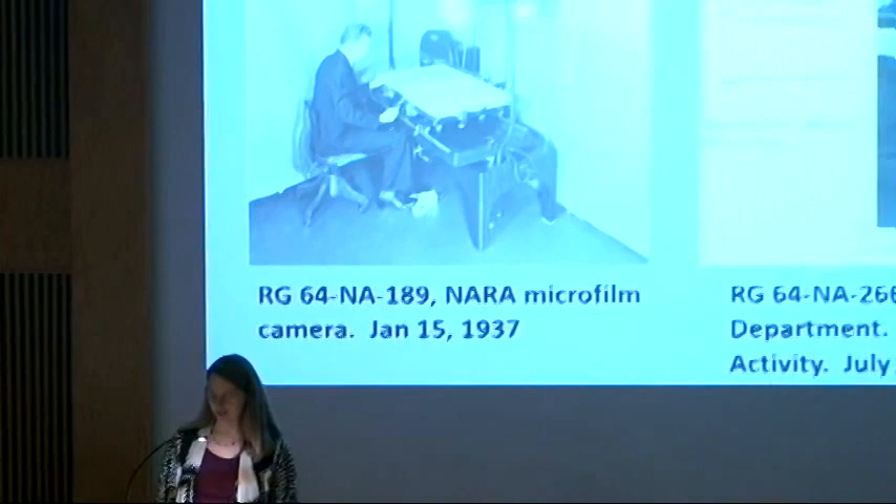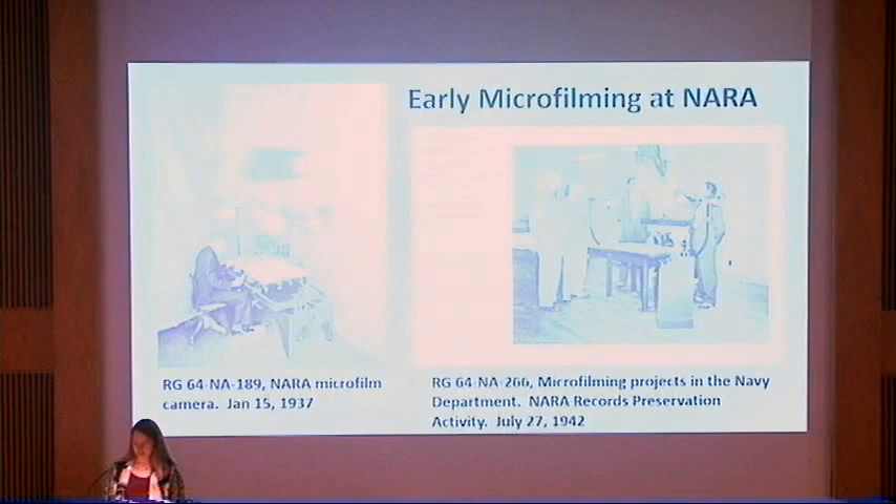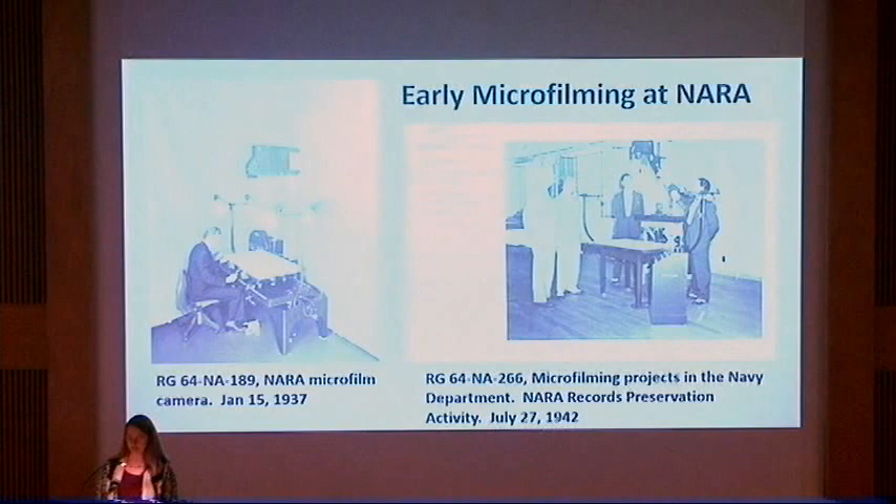Prior to digitization, microfilm was considered the primary method of copying, circulating, and preserving historical records. The National Archives and Records Administration, also referred to by its acronym NARA, was established in 1934, and microfilming at NARA began not long after, as depicted in these images from 1937 and 1942.